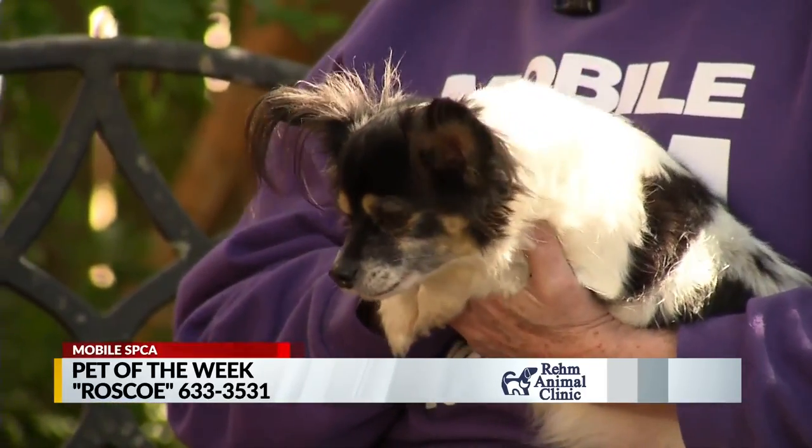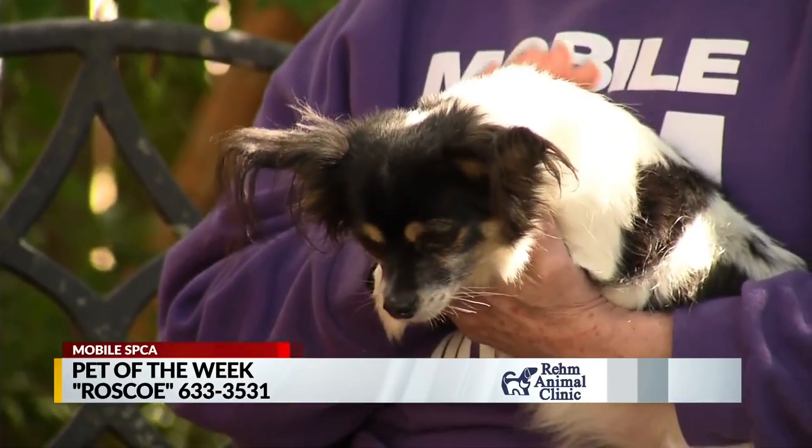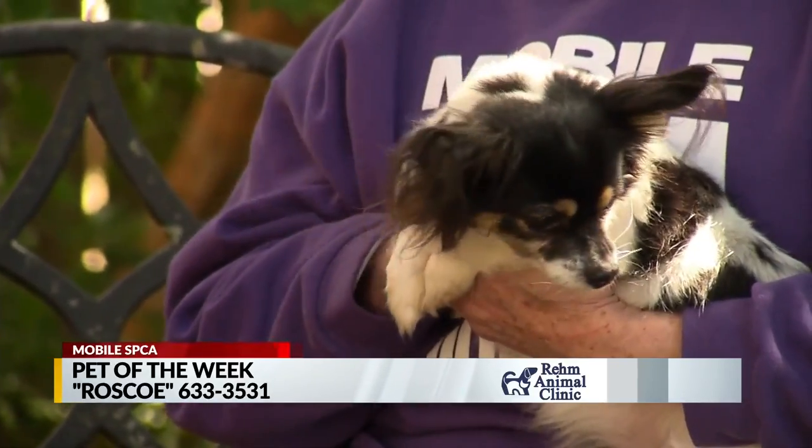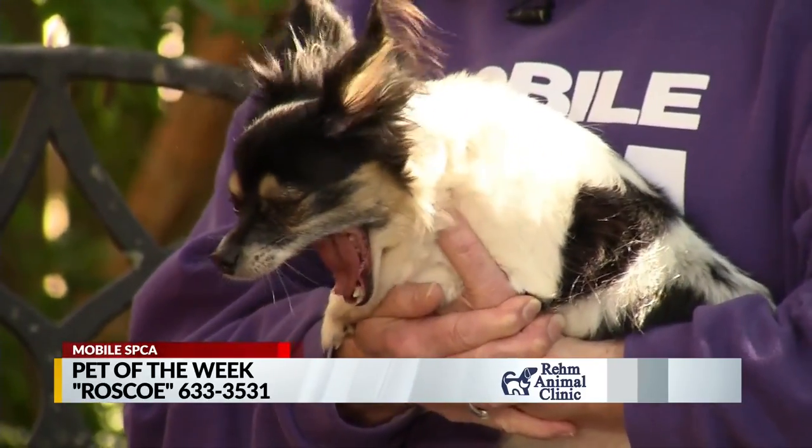He seems to be house trained — he has been in a home. The family had him but they moved to a place where they couldn't take him. So he's not going to chew your shoes. He's just a nice little dog. He just wants to be held.